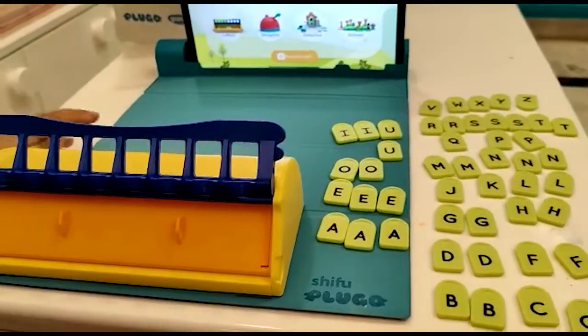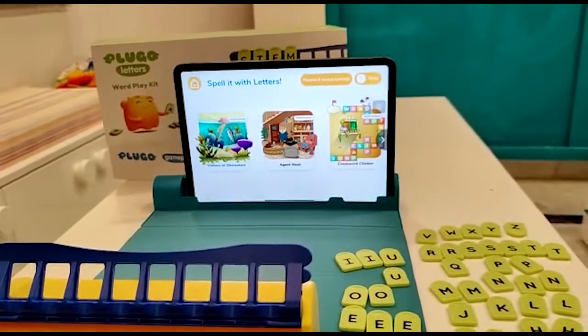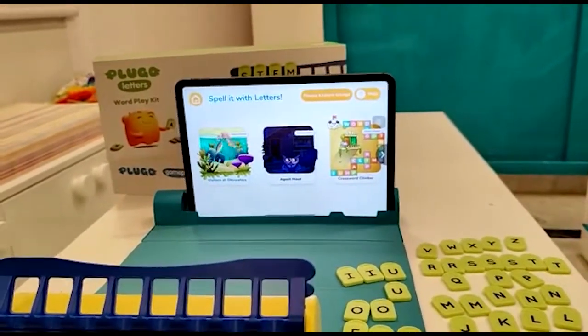In this game pad we get separately. So there are three games to play. Let's start with the first one.